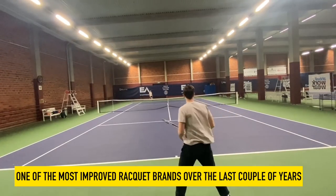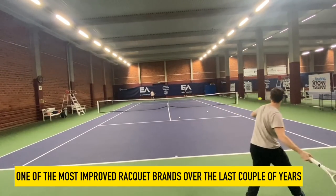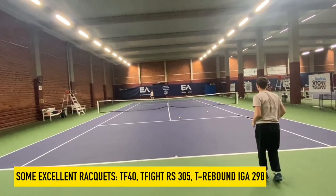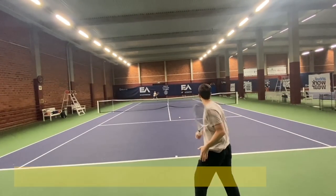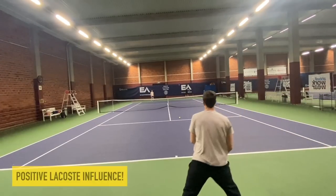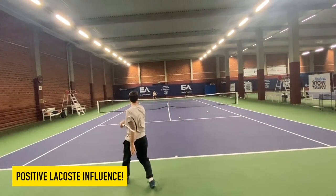I think they are much better now. The T-Fight, TF40 — great lines — and I actually enjoyed the TCA as well. I'm happy to see they've moved in the right direction. I think their design is much improved since Lacoste acquired the company, so yeah, pretty positive overall.